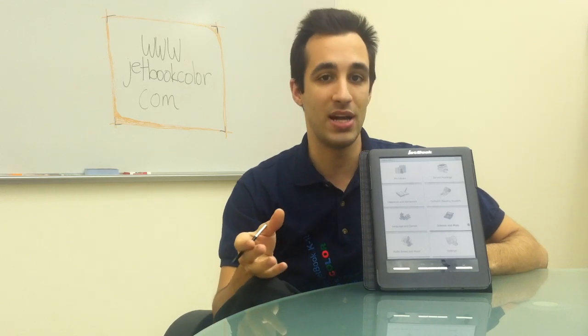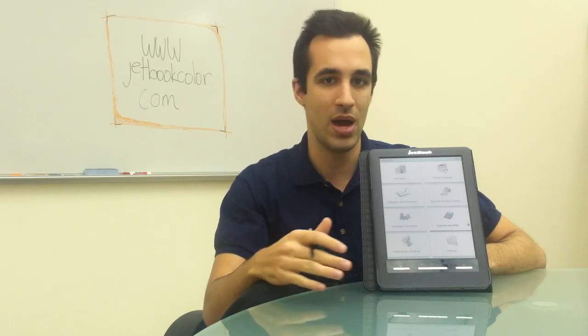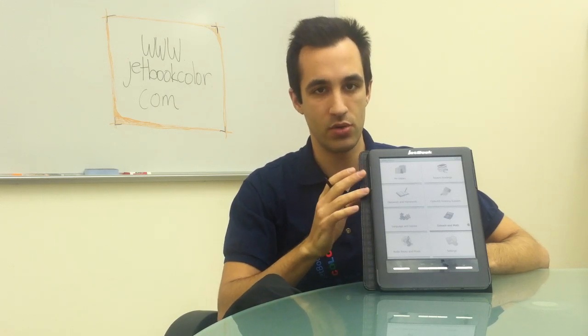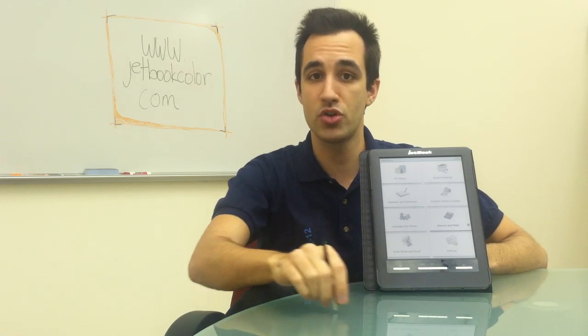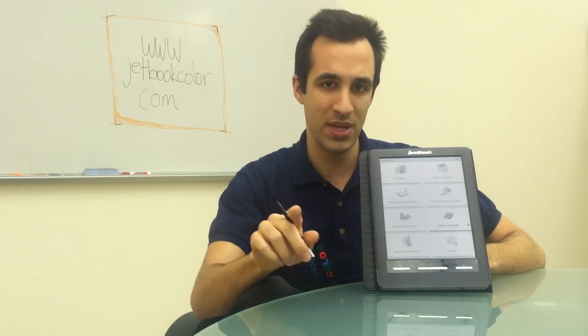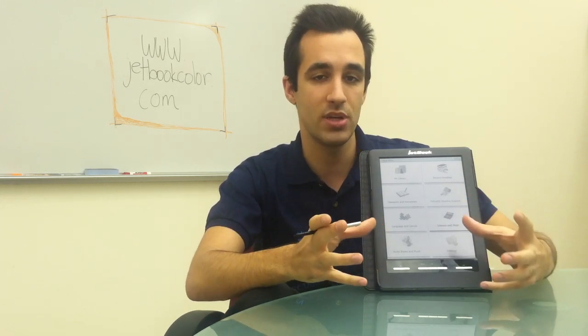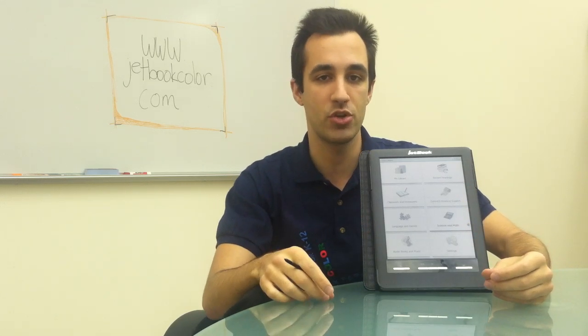You can also add your own content on the device. So if you have a PDF document or a text file, you can simply upload it right to the unit. Also, a big point about adding books is that the current textbooks you have for use by your students are often available for free directly through your publisher.